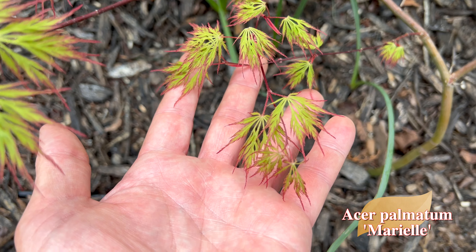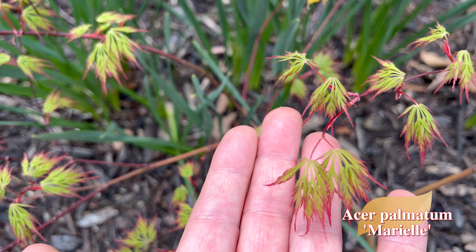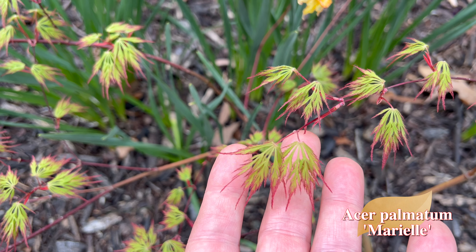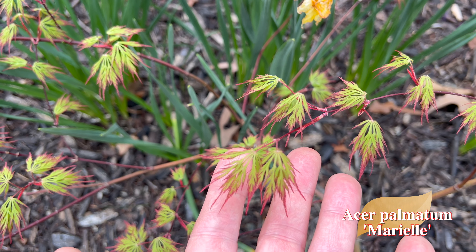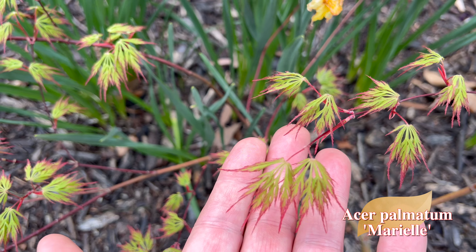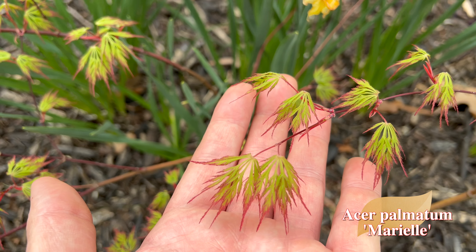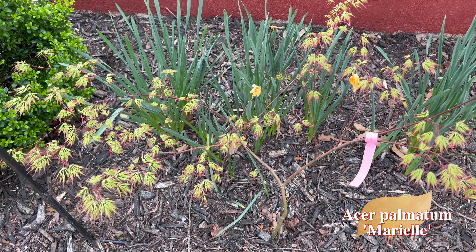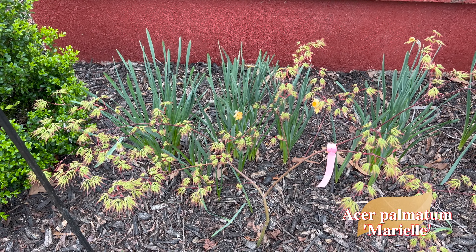Moving on to the next one. This maple right here is just really, really amazing — the intricacy of its leaves are just stunning. It really draws you in and makes you want to look closer. This is Acer Palmatum Mariel, an absolutely stunning lace leaf variety. Get in here and let you guys see some of these leaves — it's got a really nice red border just on the tips and super finely dissected leaves. They look so delicate, but it's really not — most Japanese maples are very durable plants, especially if you plant them in the right conditions and the right zones.